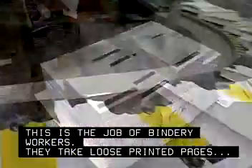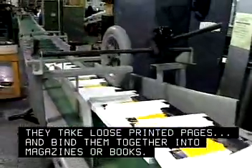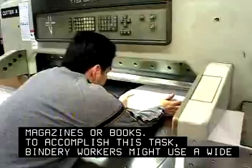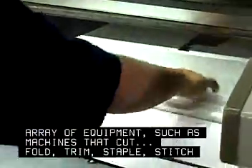They take loose printed pages and bind them together into magazines or books. To accomplish this task, bindery workers might use a wide array of equipment, such as machines that cut, fold,